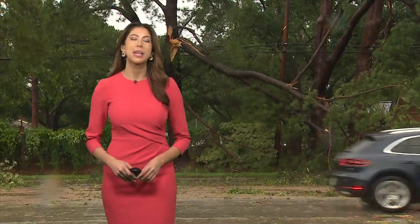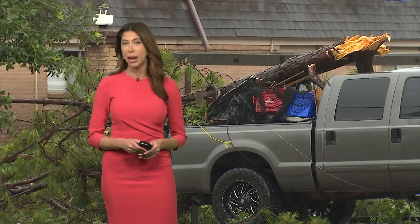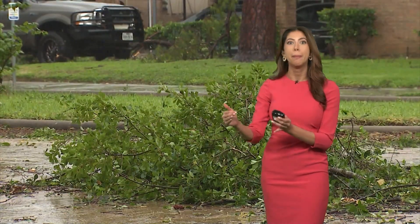I'm KHOU 11 meteorologist Kim Castro. Seeking shelter during a tornado is absolutely paramount because once we have rotation in the atmosphere, objects don't just go airborne — they can go right into your home like a projectile missile.